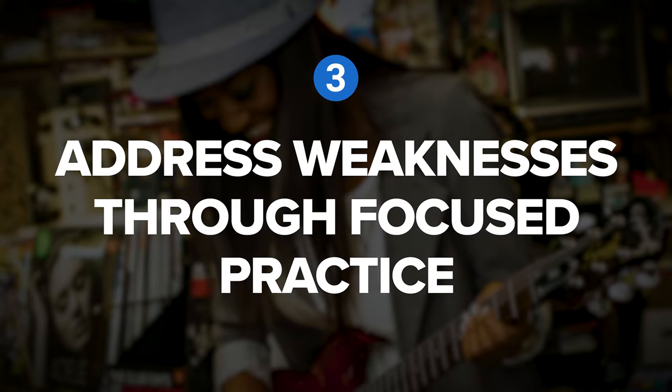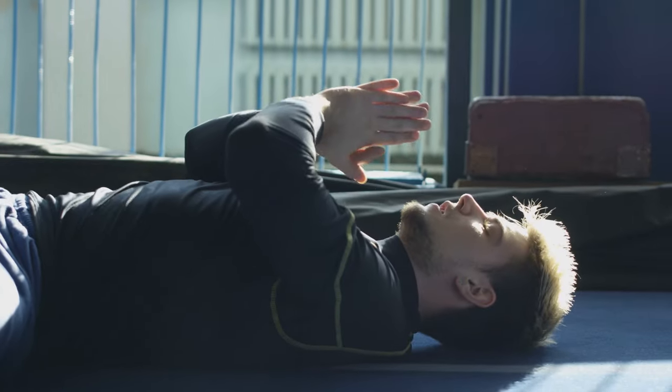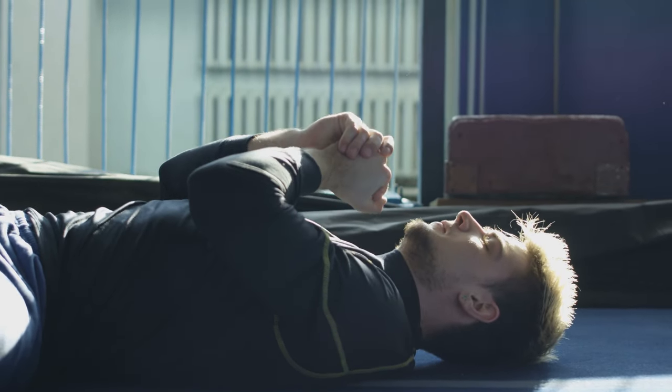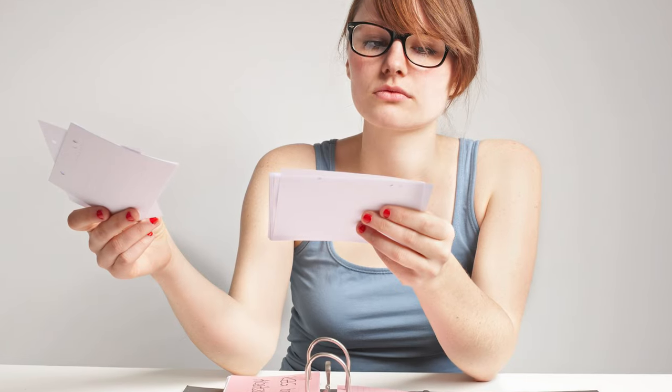Let's continue on to tip number three: address weaknesses through focused practice. As you gain direct experience, you will inevitably run into challenges or setbacks that you cannot overcome with your current abilities. For example, when learning a new language, you might start by using flashcards to memorize basic phrases.